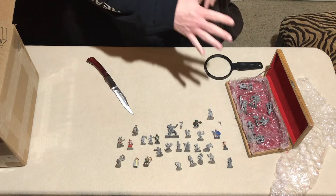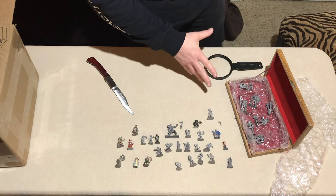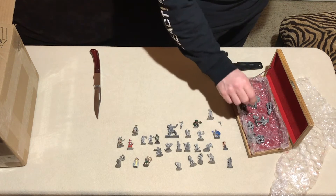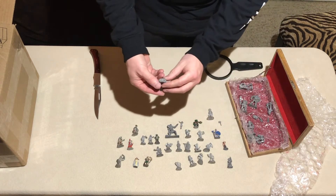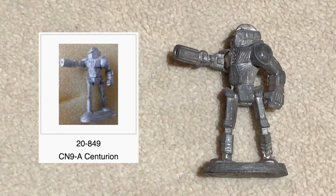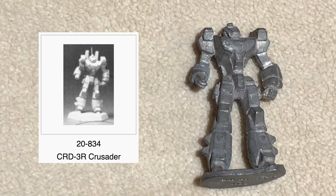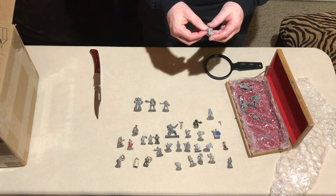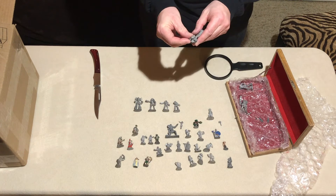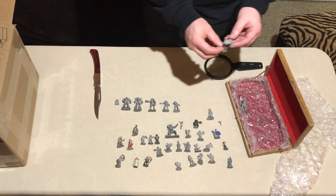Everything else in here now are the robot miniatures I thought were Battletech — Ral Partha Battletech. I'm hoping I'm correct on this. Even though the other figures have been better than I expected, these are the ones that were the reason for me to buy. Ral Partha — I do recognize this guy; I've seen him before. He is Battletech. Also Ral Partha, kind of the same pose. Ral Partha 1986. Ral Partha 1987 — I'm pretty sure this is his backpack. I have always loved the design on this miniature, this particular mech.